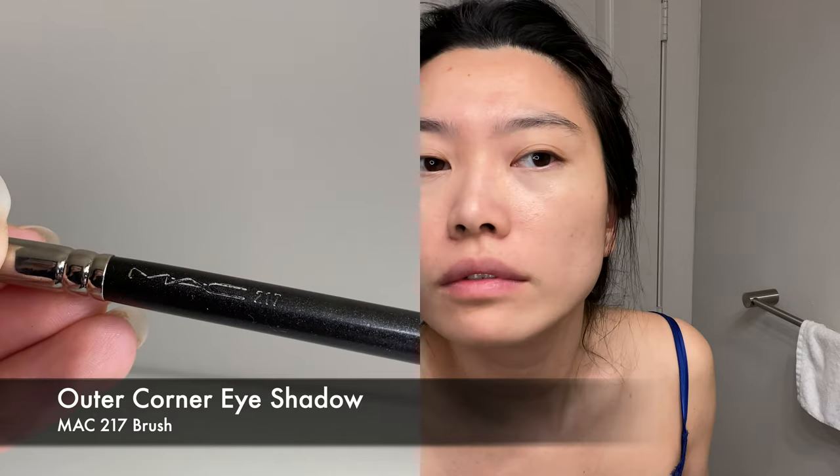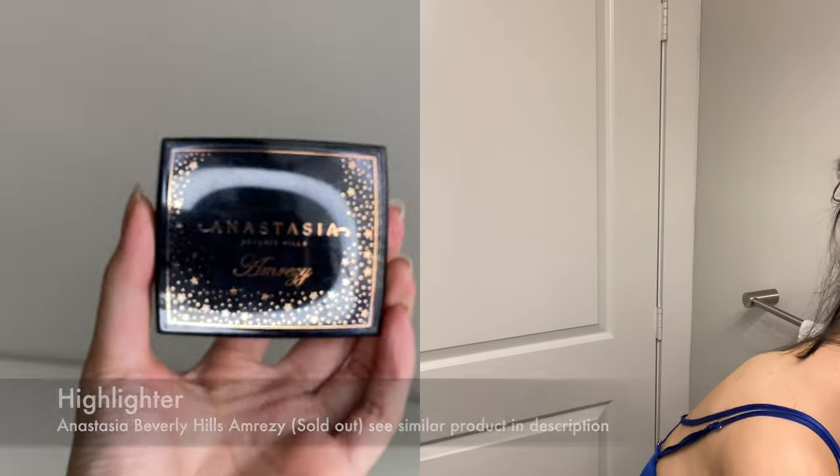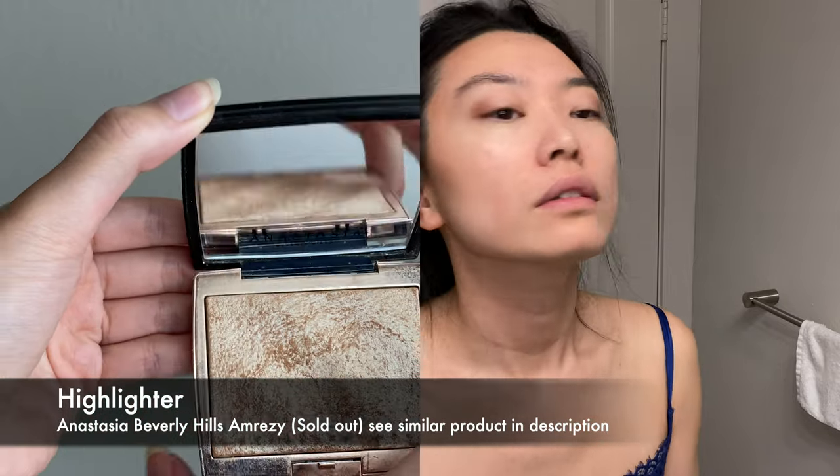Next I use a fluffy eye brush to apply that same bronzer to the outside corners of my eyes to give some depth. Figuring out how to do eye makeup for hooded eyes like mine took quite a while, so if you're interested in a separate tutorial on this, please let me know in the comments below.